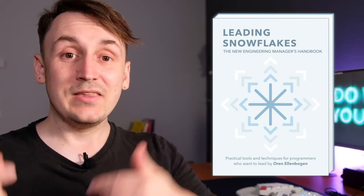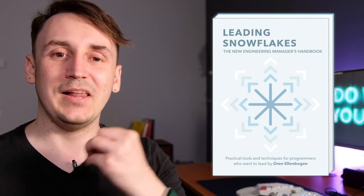Before the next books, an honorable mention to Leading Snowflakes by Oren Ellenbogen. Back when I first became interested in engineering management, there weren't many books on this topic — all three books I just mentioned were written after that. Leading Snowflakes was one of the few resources I found that helped me understand what engineering management is about. It's a short book, more like an introduction with a checklist on how to start leading people. It also acknowledges the loneliness of engineering managers — something I'll talk about in the future — and it made me realize I'm not the only one who feels that way.